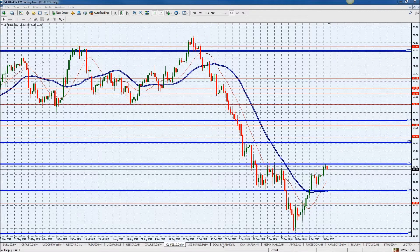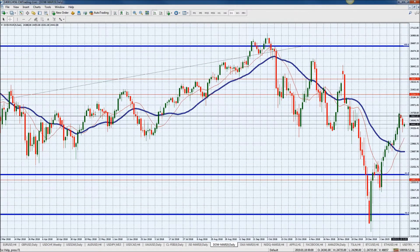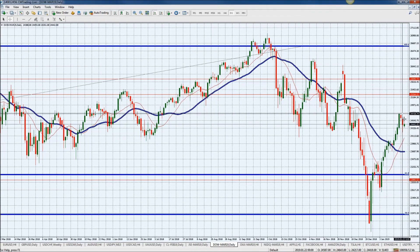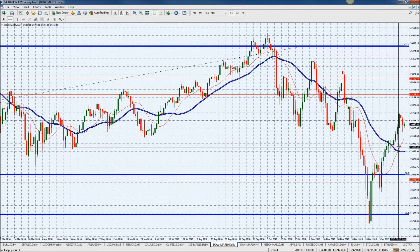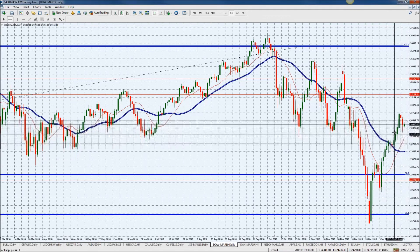Now looking at the Dow Jones, we retraced nicely over the past couple of days — from 24,758 as we closed the market last week down to 24,443. Now that's a 300-point move — not bad for a few days of trading.